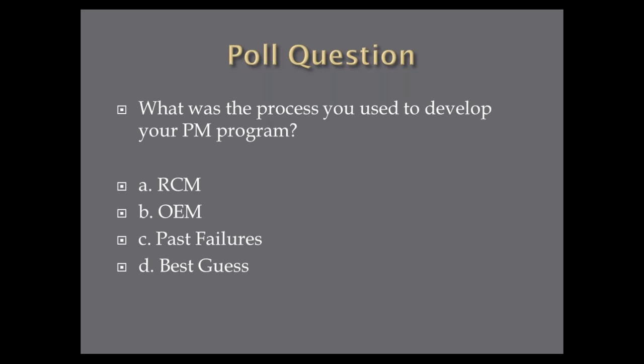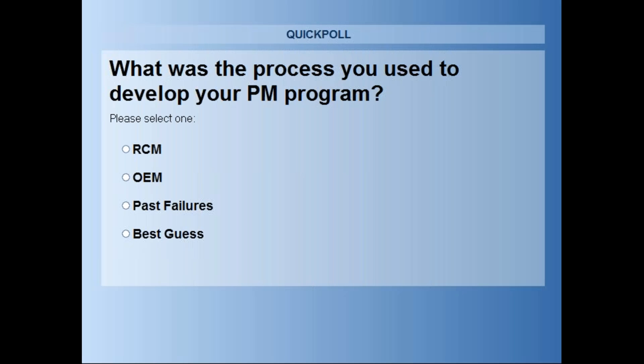Here's a poll question. Looking back at the PMs you have at your facilities, what process did you use to develop your PM program? Answer A, B, C, or D. A: Did you use RCM to develop your PMs? B: Did you use OEM original equipment manufacturer suggestions from the manual? C: Did you base your PMs on past failures — something failed once so you started doing a PM to prevent it happening again? Or D: Were they just best guess — 'we better do this, we better do that'?